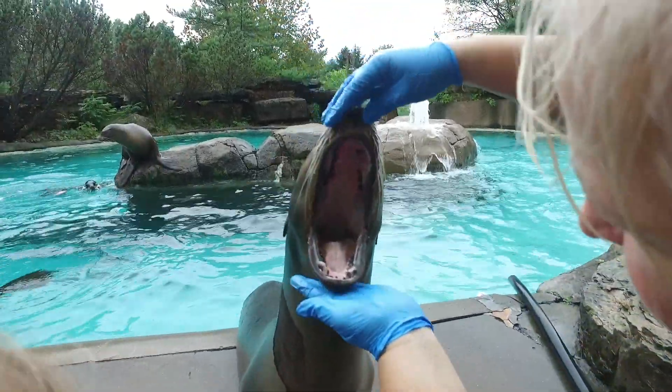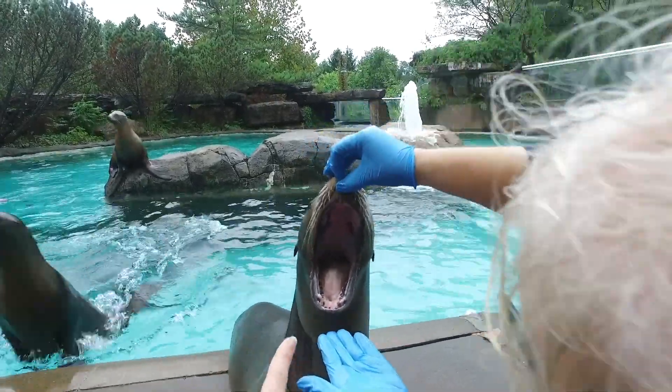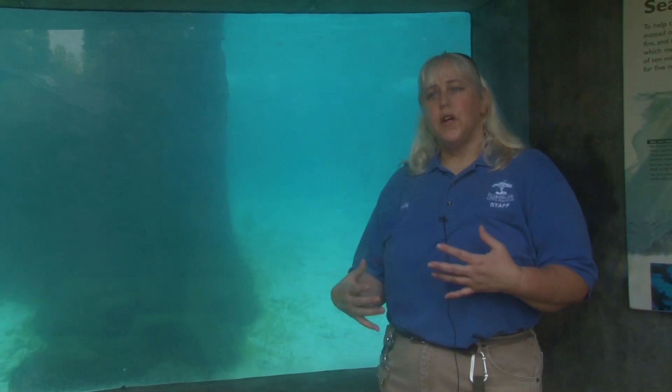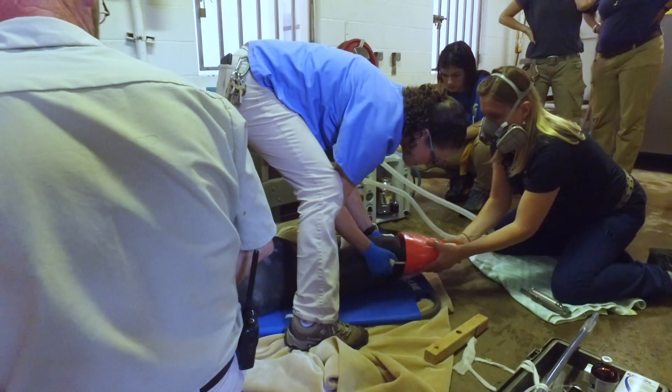A couple months ago we were doing a training session and one of the keepers asked her to open her mouth, and when we did that we noticed that she had a red mark on the roof of her mouth. So we talked to the vet department and we decided to go ahead and sedate her and run some diagnostic tests.